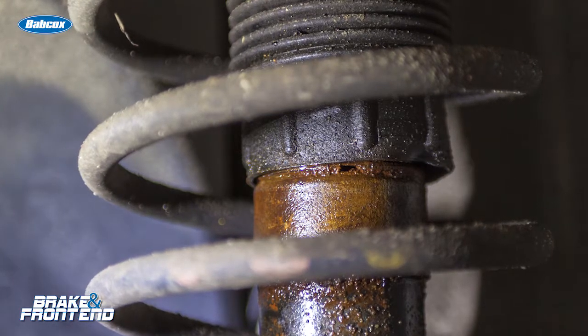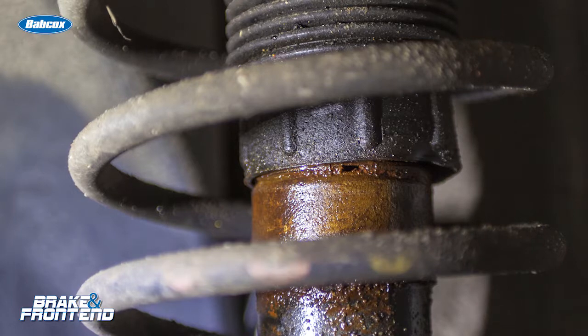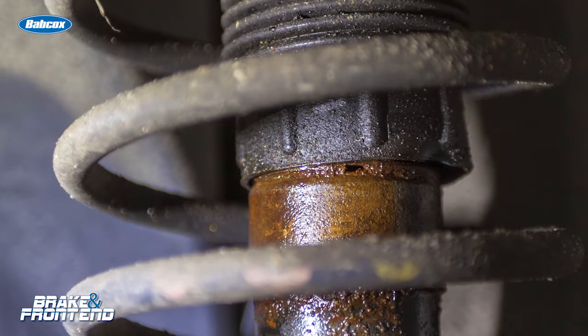Just to preface this TSB — the thing to remember about a shock or strut is that it cycles millions and even billions of times as it goes down the road and during its life. When it does this, oil can get onto the shaft because the seal at the top is not a complete seal. Eventually this oil seeps out and it could find its way onto the sides of the shock or strut. But the important thing to remember is the quantity and the appearance.